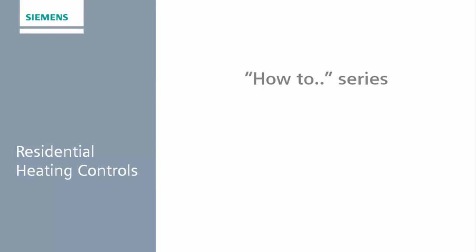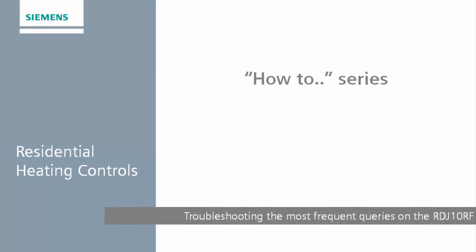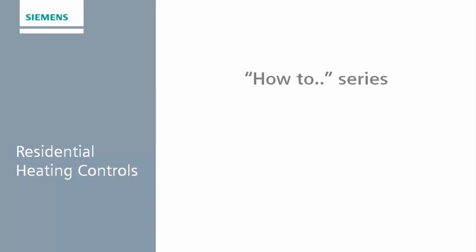Welcome to Siemens Residential Controls. This video will help you troubleshoot the majority of issues that you might experience with your RDJ10RF.